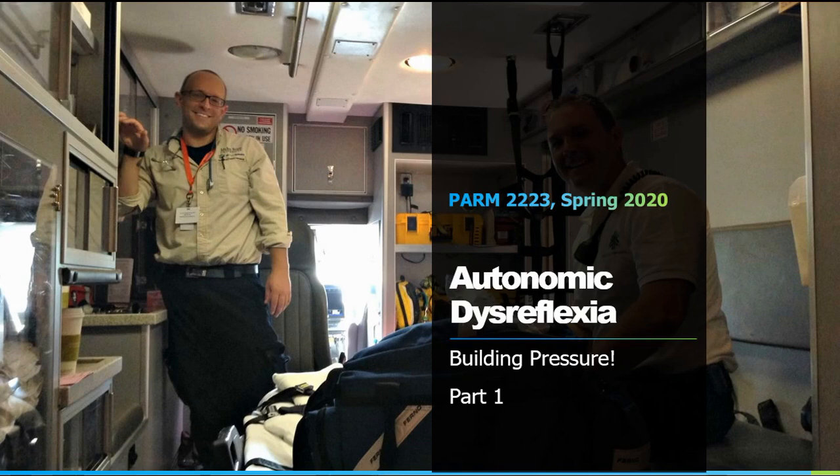This unit's theme is neurological emergencies, and so is the next unit. The two topics we want to talk about — one of them is autonomic dysreflexia. I was pleasantly surprised when I found out that Rod hit this pretty heavily in class last year, and as you may be aware, Rod's family member has autonomic dysreflexia, so it strikes him very close to home.